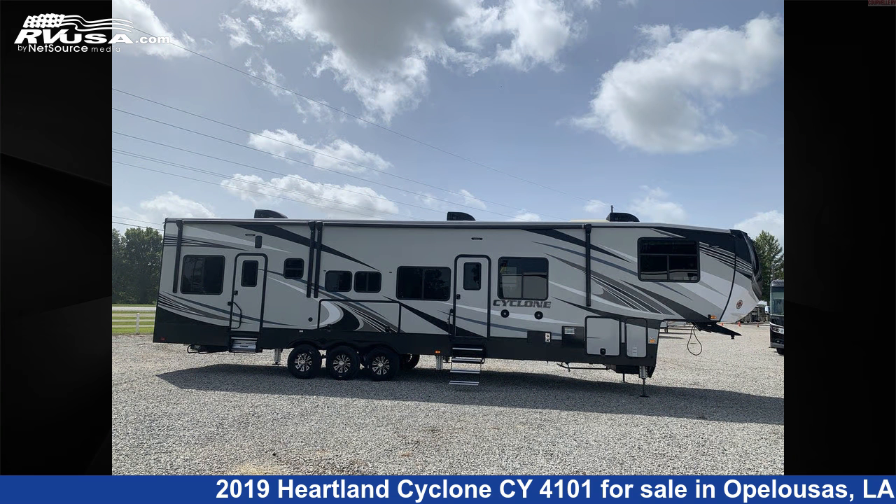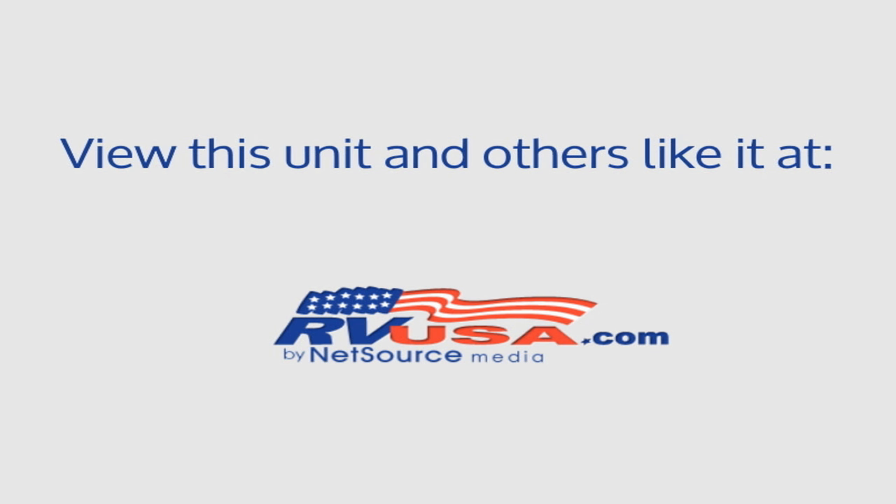For more information and pricing on this unit, and to see all units available for sale by Curvell's RV, visit RVUSA.com.